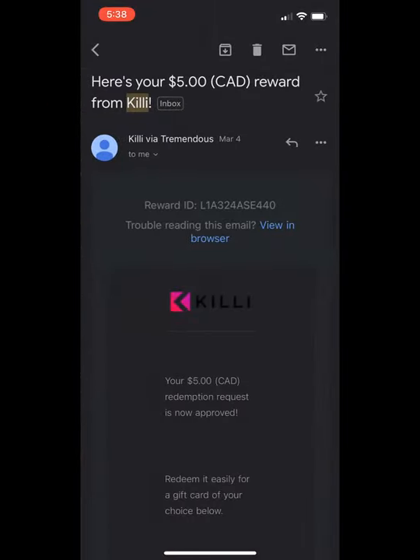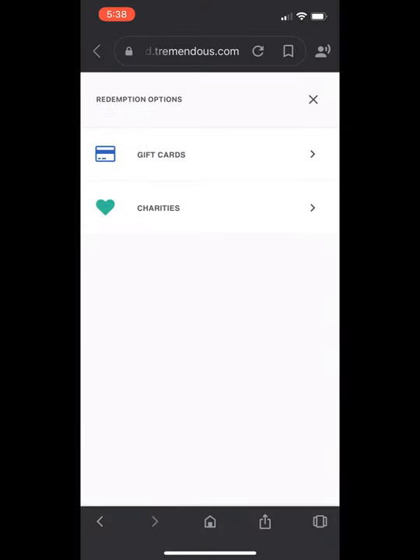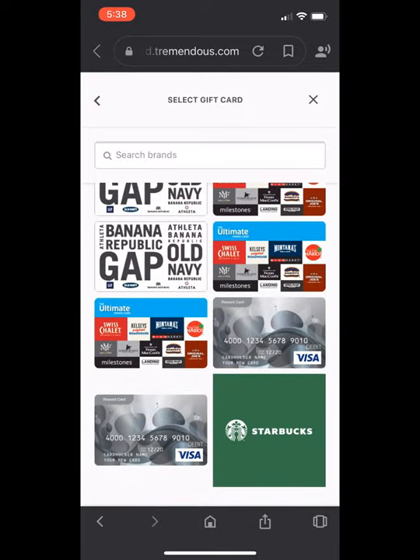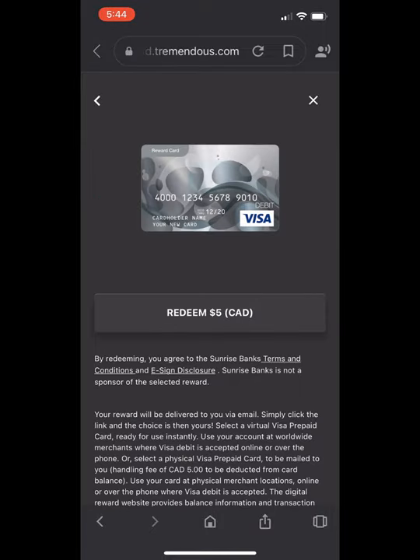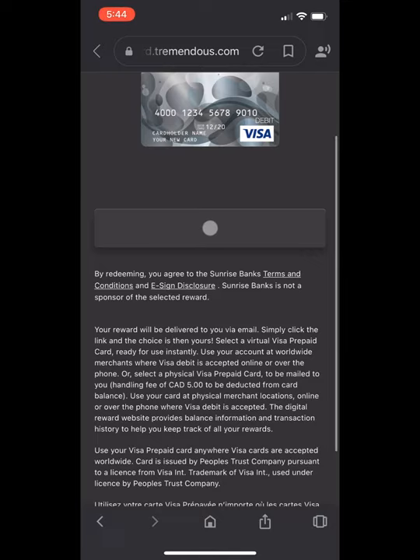So first things first, we actually had to check our email that we used to sign up on Kili with. Next we found the link that was in the email sent by Kili. Now once we actually clicked that, we were brought to a page where we could see all the gift cards available for redemption. I chose the Visa gift card.